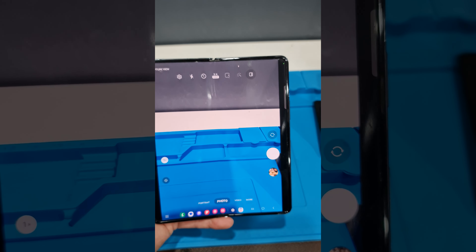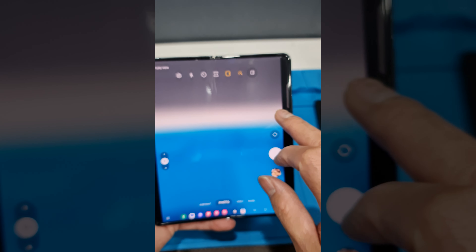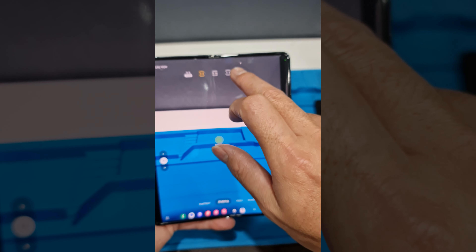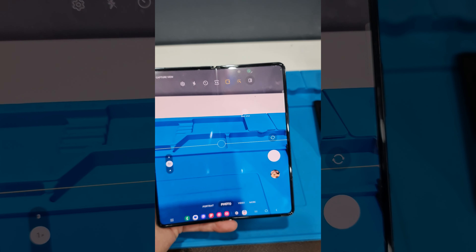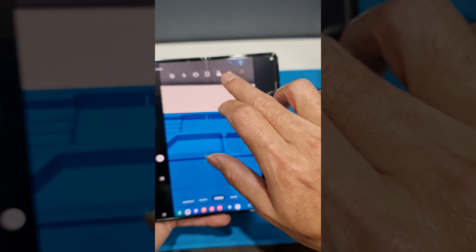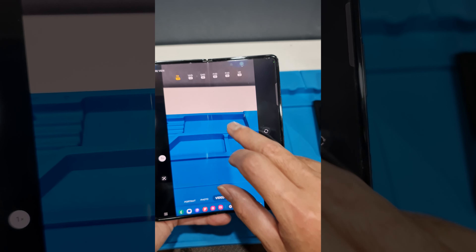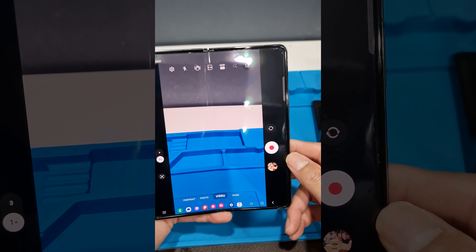The 10-megapixel telephoto camera is the most impressive as it comes with 3x optical zoom and 30x space zoom functionality. The new camera systems are a small but significant upgrade over the Fold 3. However, Samsung has also improved the software aspect of their camera modules, making them more efficient and better at optimizing images as you take them.